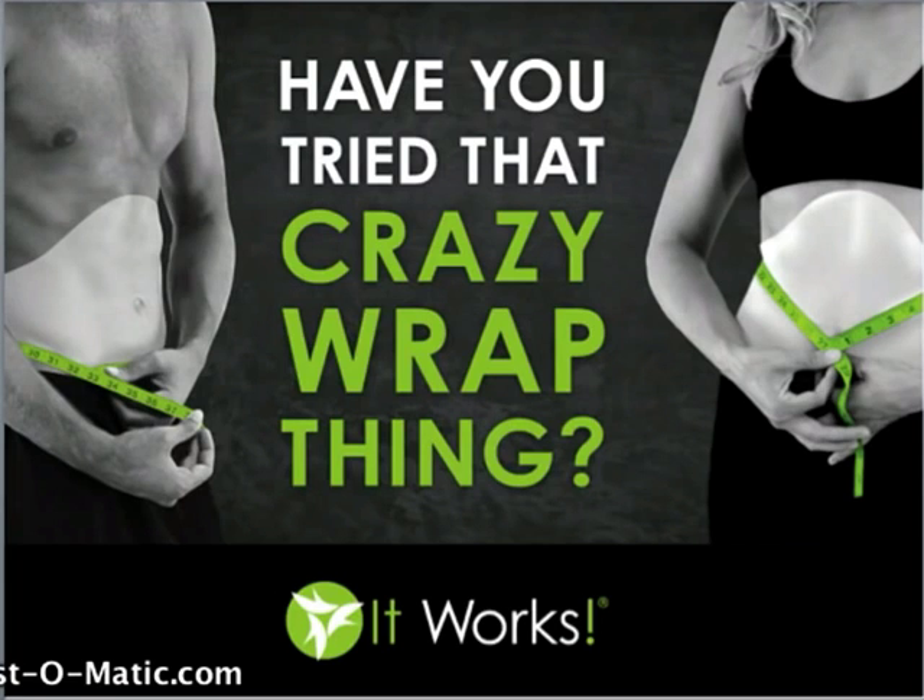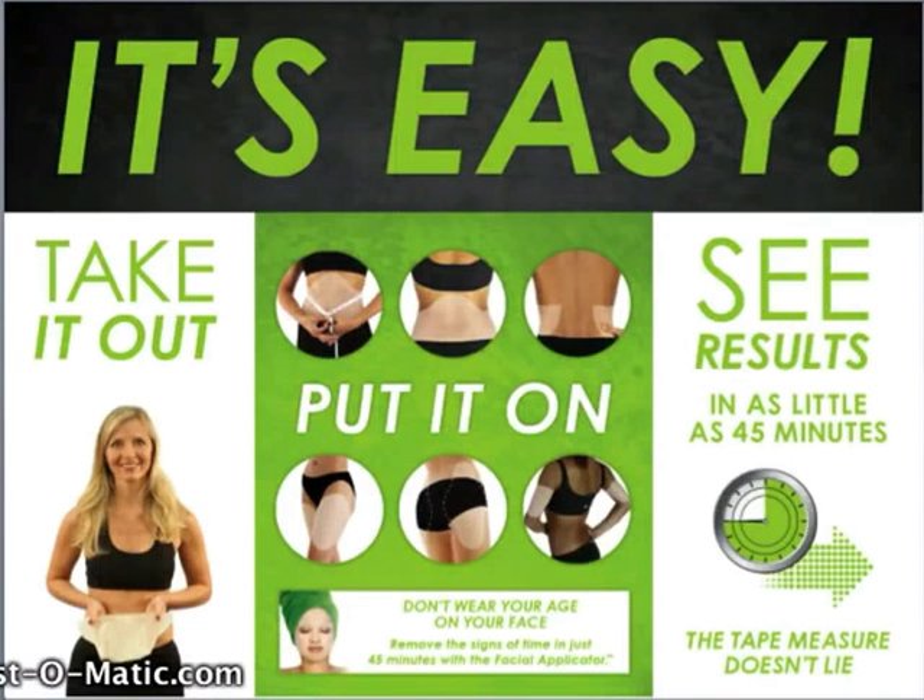This is what the wrap looks like. All you got to do is take it out, put it on your troubled spot, and you can customize this body applicator to fit anywhere you'd like on your body, and then you'll see results in as little as 45 minutes. We also have an applicator for the face, specifically designed for lifting, helping with fine lines and wrinkles, and hydrating the facial skin.